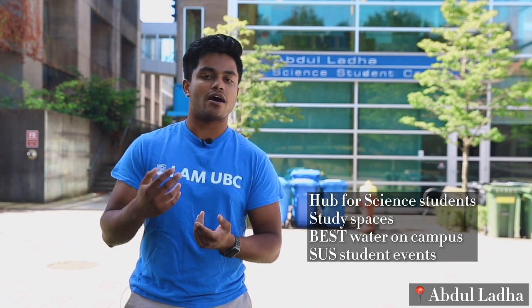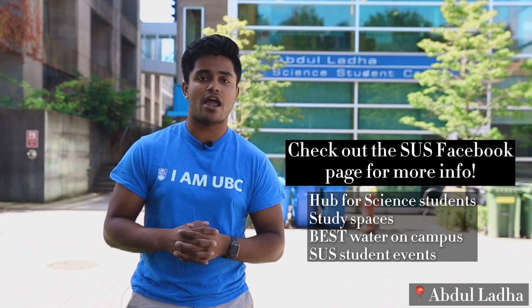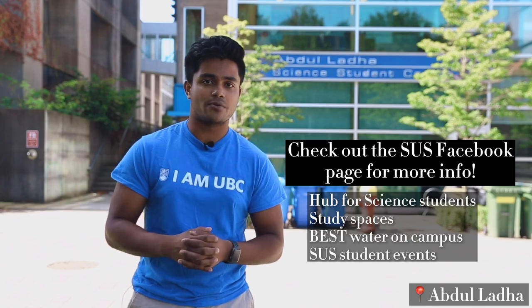The SUS hosts several events throughout the year. Some flagship events we hold are Reaction, First Week, and smaller events like a Valentine's Day event. In addition to the events we run, we also have opportunities for students to get involved, such as first year committee. There will also be fall hiring and elections. So if you want to get involved and have more responsibility, check out our Facebook page and Instagram for all the different opportunities we're hiring for.